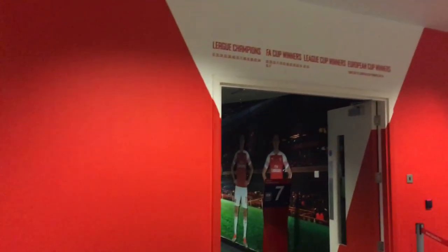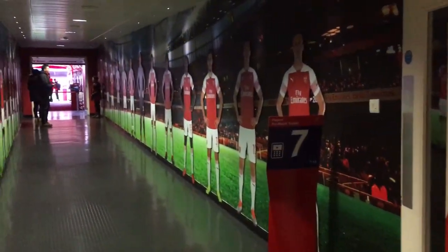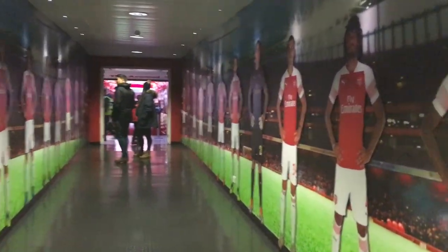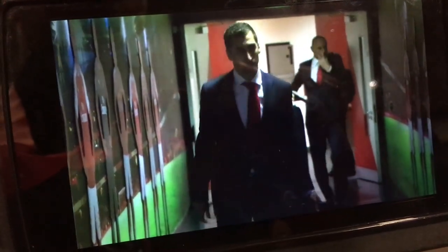Continuing on through the players' entrance towards the changing rooms, you can see Arsenal players featured on either side of the walls. They gave a quick video on the iPad showing the players entering the stadium on a match day, and also encouraged you to get a photo alongside one of the players, which I did with Aubameyang.